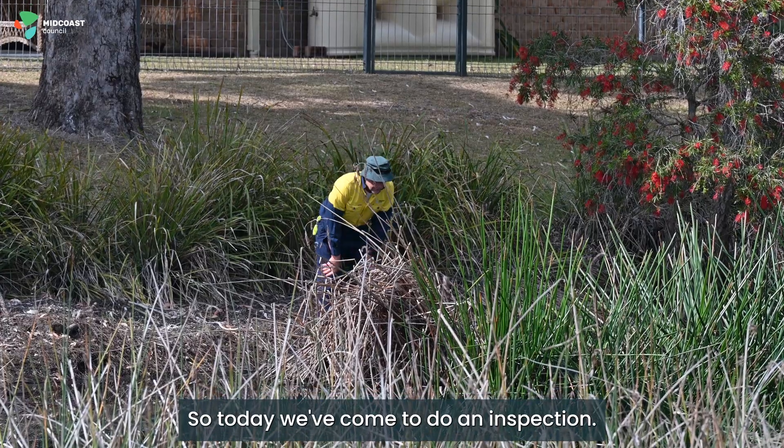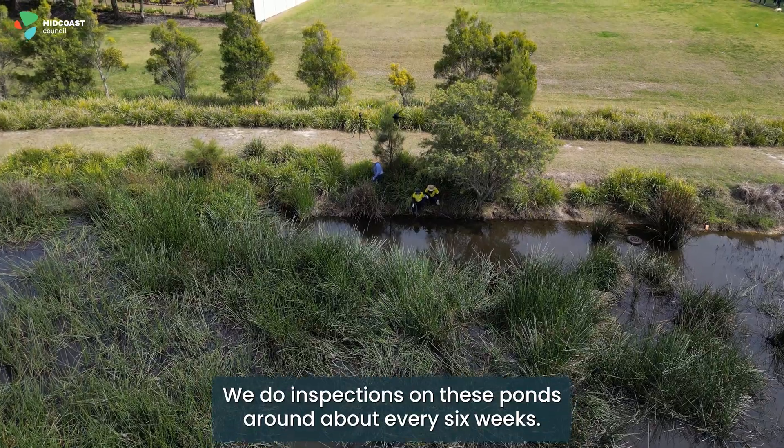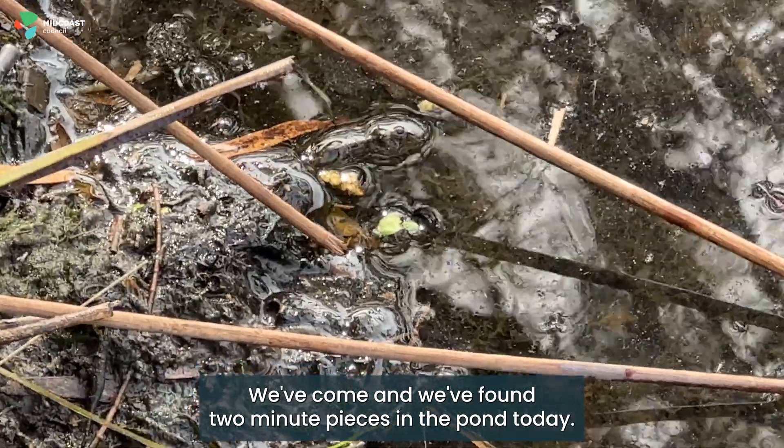So today we've come to do an inspection. We do inspections on these ponds around about every six weeks. We've come and we've found two minute pieces in the pond today.